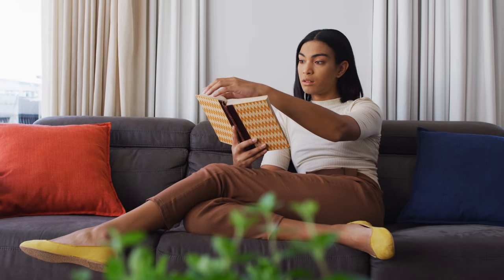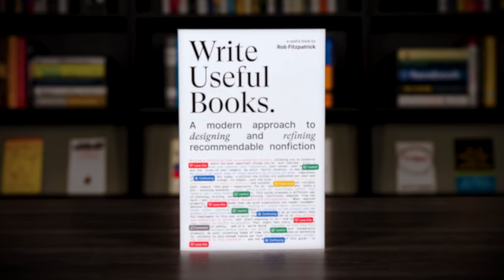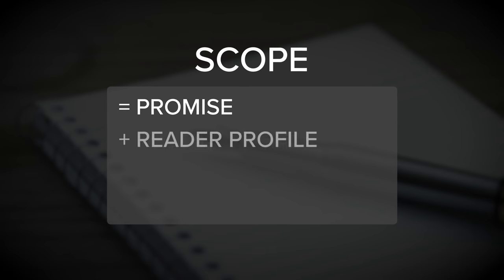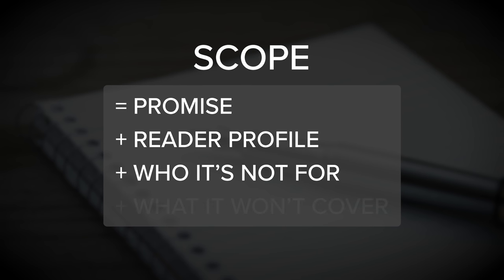The first product I'm creating is a book to outline how to resolve this problem. As I've hinted at in previous episodes, there's the potential for follow-up products — whether a community, a service, or other things to enhance the learning experience. But initially I'm focused on a book. When it comes to scope, I'm following the formula from Write Useful Books by Rob Fitzpatrick. The general equation is: scope equals promise, plus reader profile, plus who it's not for, plus what it won't cover. To translate this for broader application: scope equals promise, plus who it's for, plus who it's not for, plus what it won't do.